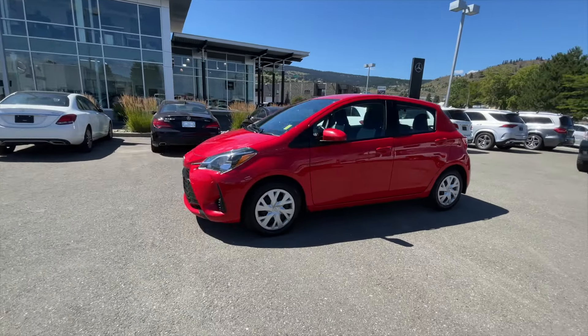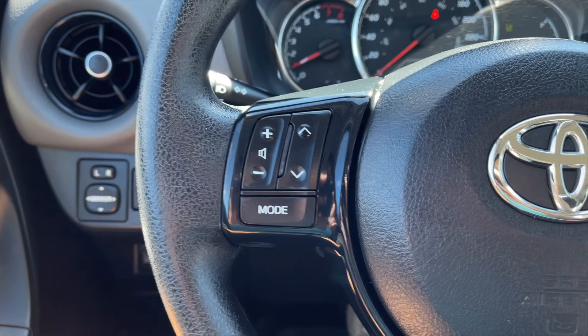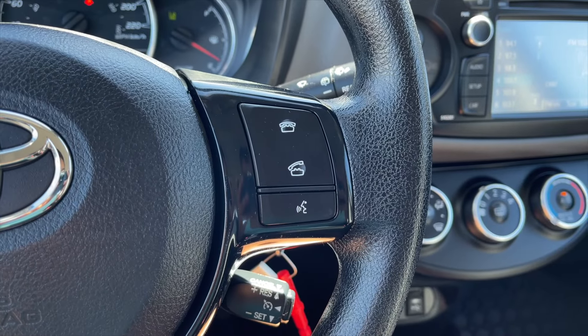This is a five-passenger vehicle with light gray and black cloth interior seating. Let's take a quick look inside now. On the left side of the steering wheel you get all your volume controls along with different radio controls. On the right are your Bluetooth controls.